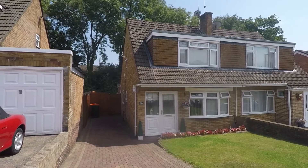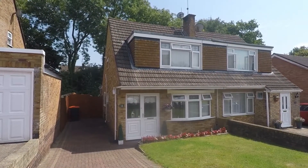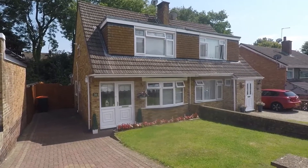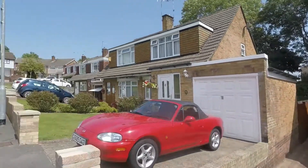Hi, thank you for watching this video tour for Japonica Close in Malpas, Newport. Here we have a beautifully presented three-bedroomed semi-detached family home set in a quiet residential area, halfway up in a quiet cul-de-sac.